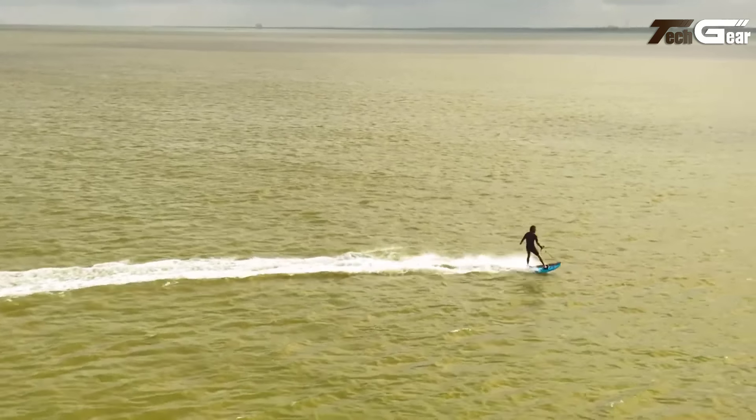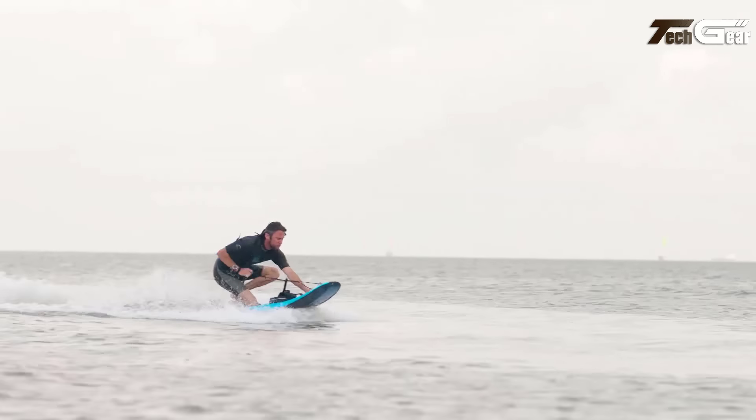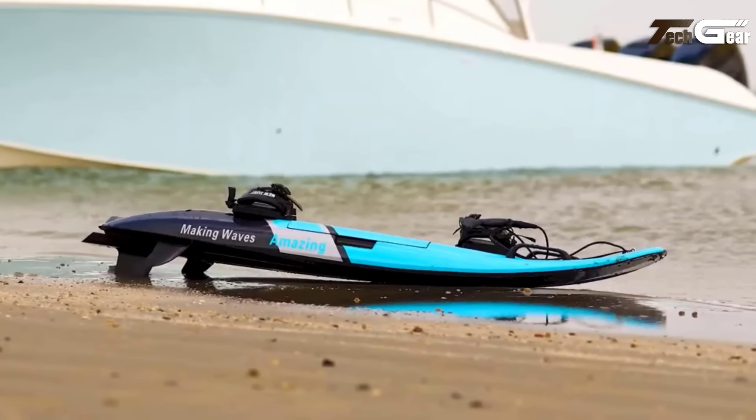With a weight of 18kg for the board and 21kg for the battery, it supports up to 120kg and charges in two to three hours. The Sirisha Thunders redefines water adventures with power, style, and speed.